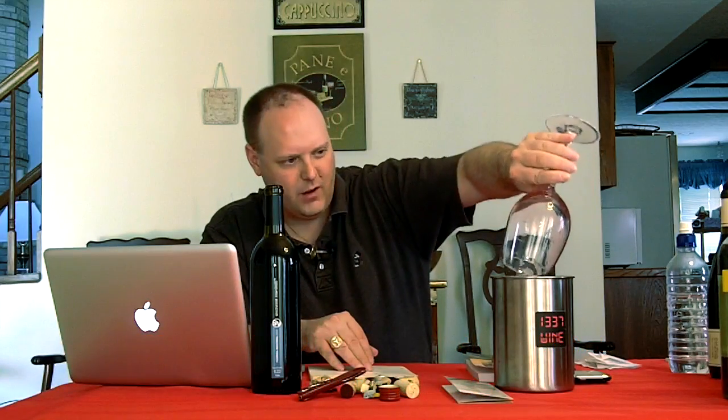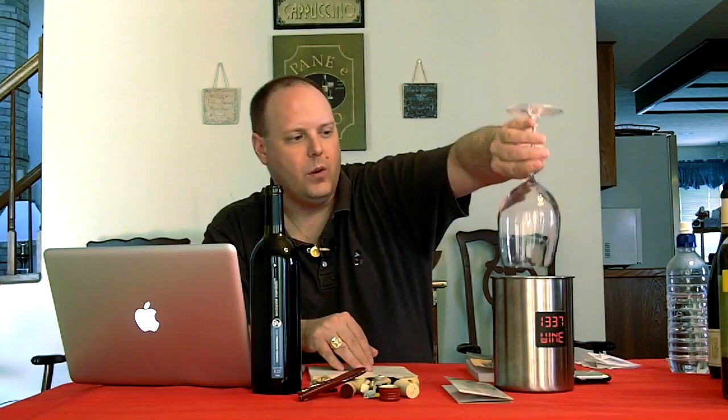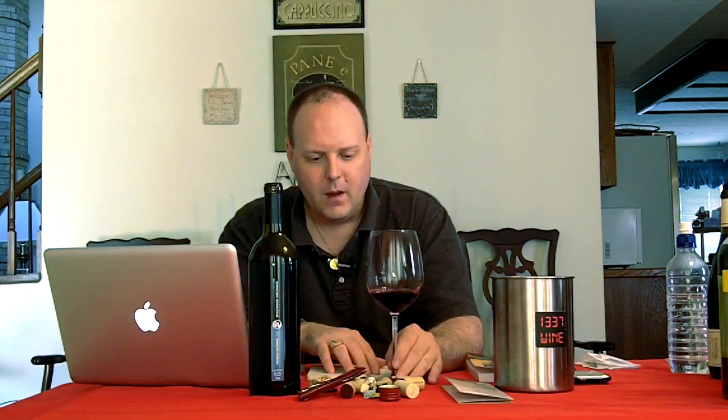Texas winemakers are starting to figure out that maybe the Bordeaux varietals are not the ones they need to necessarily key in on — maybe hit some of the Spanish and Portuguese wines instead. Even Ed, when he traveled around Spain, noticed that the interior of Spain was very much like Texas. So when people said we can't grow grapes in Texas — yes, you can. Some winemakers are seeing a lot of similarities between Spain and Texas, and they're trying to use some of those varietals.